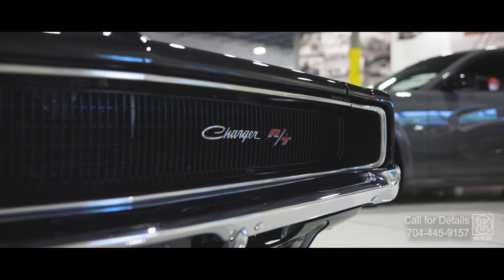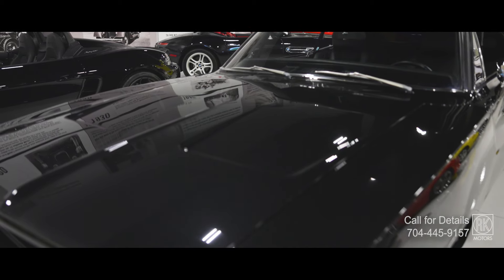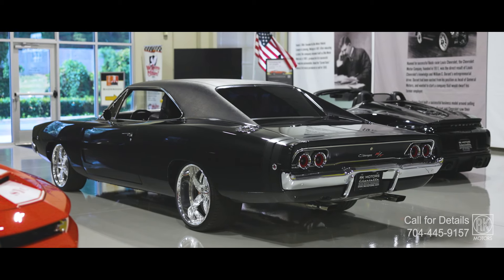Big HEMI and Fort Wayne did the work, and you can see it in the details — smooth firewall, billet aluminum hinges. This isn't just about show; it's built to be driven. The suspension has been re-engineered with coil overs front and rear.